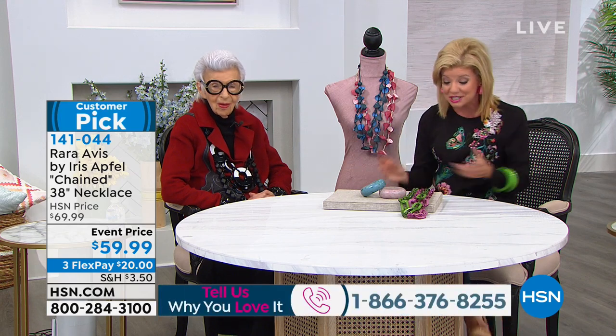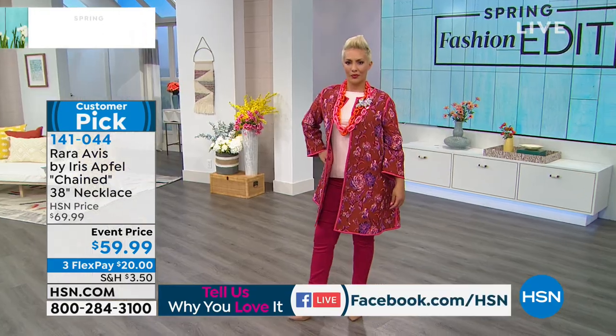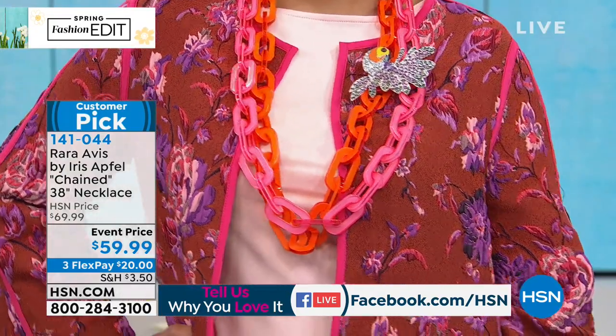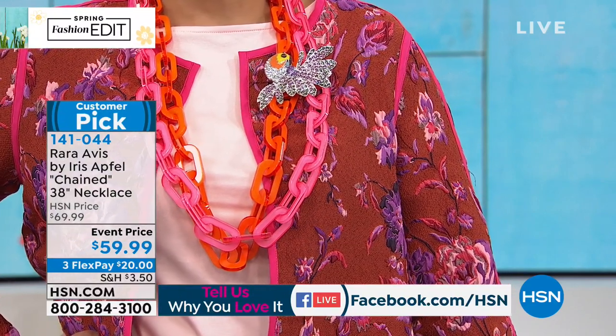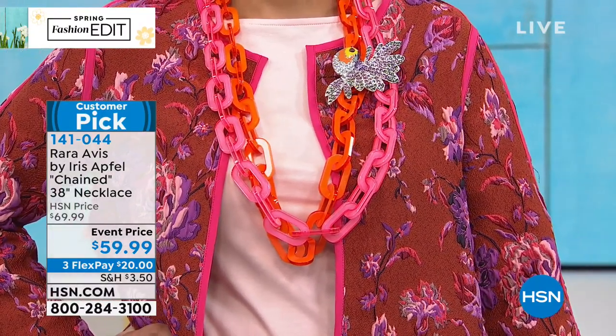We want to take a look at a few things coming up. We're streaming live on Facebook, so we'd love for you to join us. If you have questions, we love hearing from you — call in on the phones and say hi to Iris. We're going to share our number one selling jewelry piece — the chain necklace — showing off two of the hottest colors going into spring and summer: the beautiful watermelon pink and the bright orange, one of the hottest trend colors.